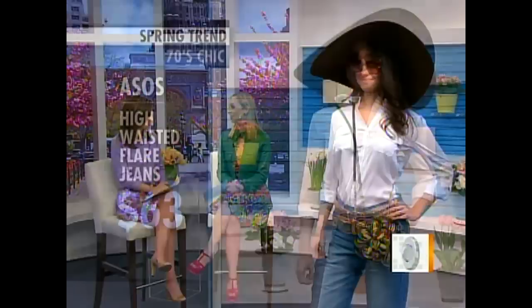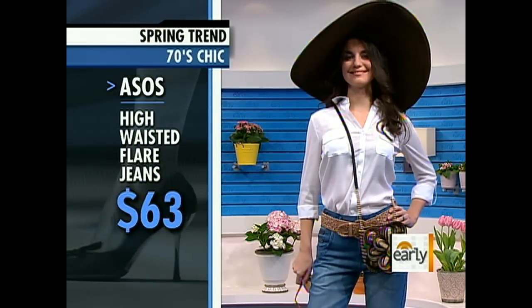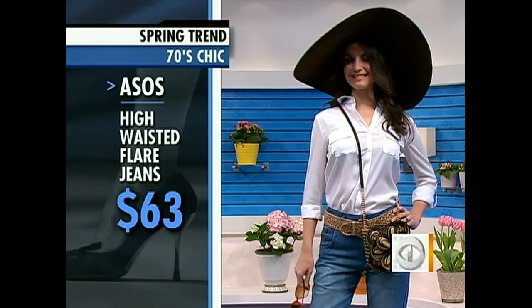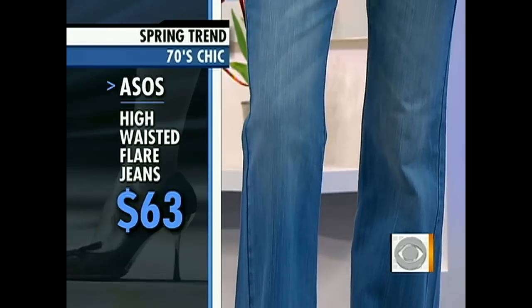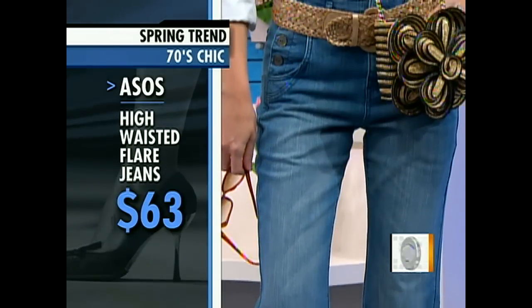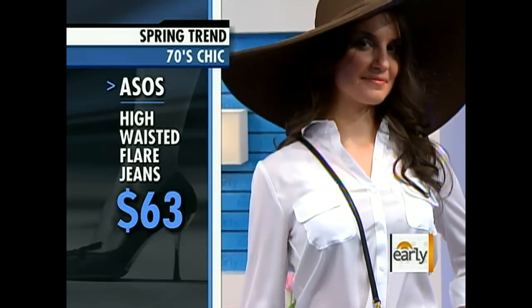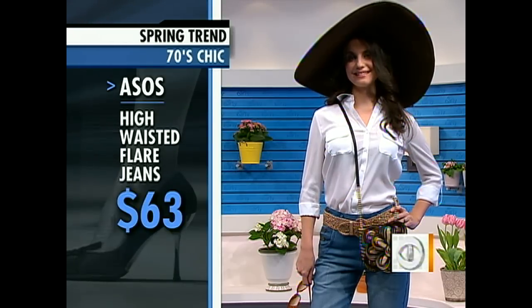70s chic is another trend. You can't walk down the street in New York without seeing 70s chic in every store window. Designers sent down tons of 70s gear on the runway. Here Jackie looks amazing in this sort of 70s-inspired look. Yes, everyone — high-waisted jeans are back. They're all different cuts and they work for everyone. These we found for $63 on Osos, and we paired it with a crossbody bag from Zappos, which is one of the most important bag silhouettes of the season.